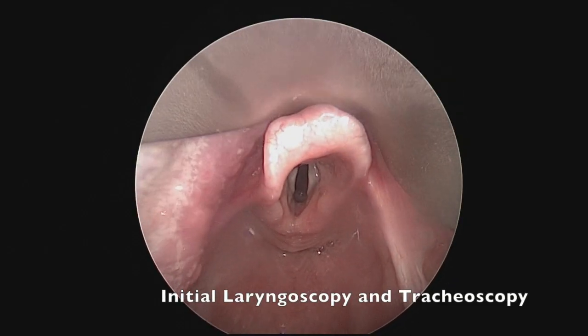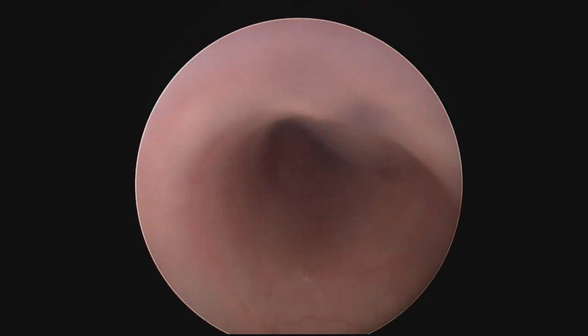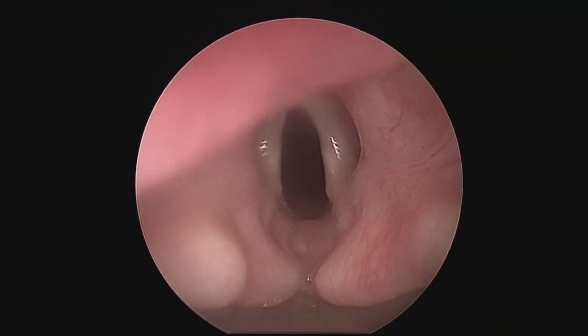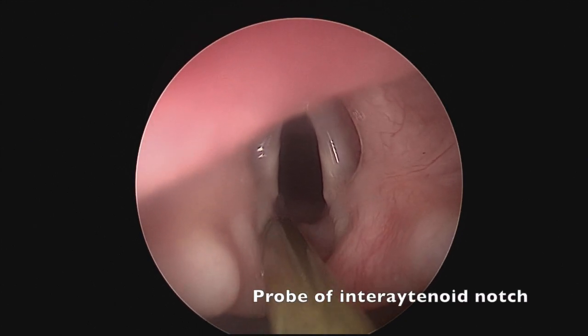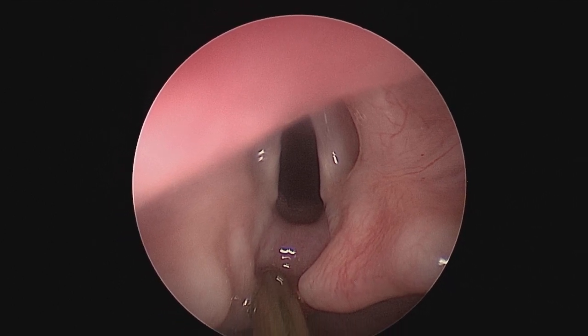This is a pretty fast video, but this is what the initial laryngoscopy and tracheoscopy looked like. Besides the type 1 cleft, pretty normal airway. We probe the cleft in order to ensure the diagnosis. We felt like she did have an interarytenoid notch that was consistent with a type 1 cleft.